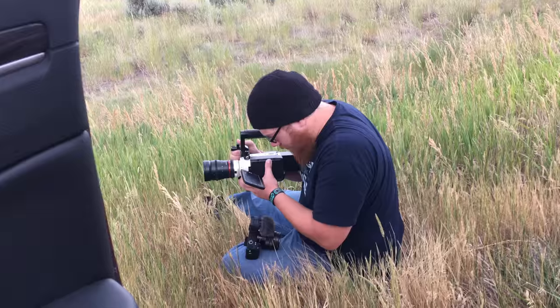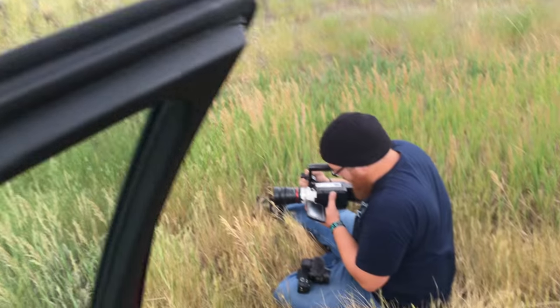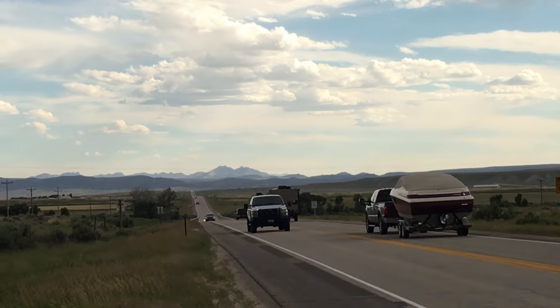We just came up on a lightning storm out here in a field and decided to stop to get some slow-mo clips of the lightning. It keeps lighting up out over this way so he's sitting in this field getting some shots. This grass smells so good. Look at this road — it goes on forever.